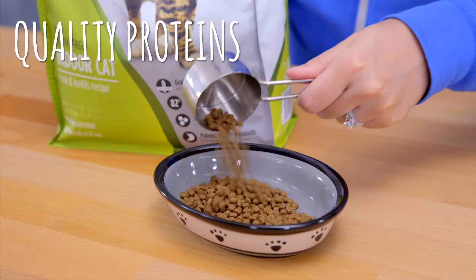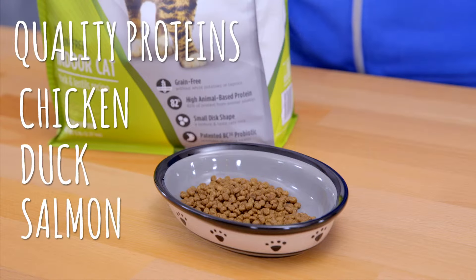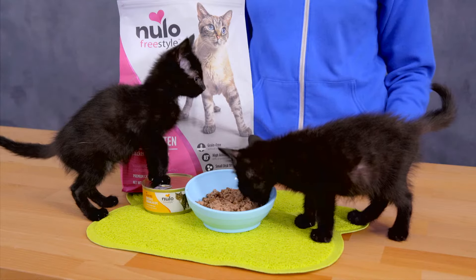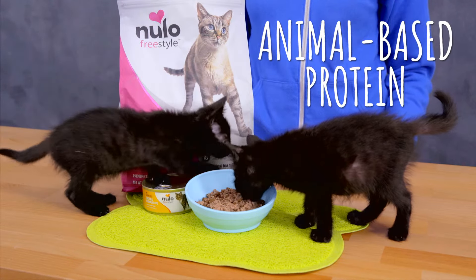Nulo's recipes feature quality proteins like chicken, duck, and salmon. They even made sure that the first four ingredients of every dry recipe are meat-based, since cats thrive on a diet rich in animal-based protein.